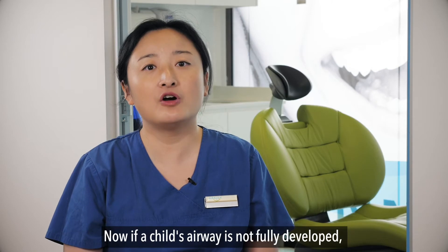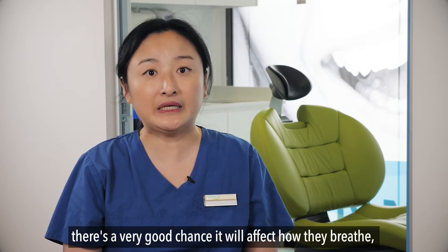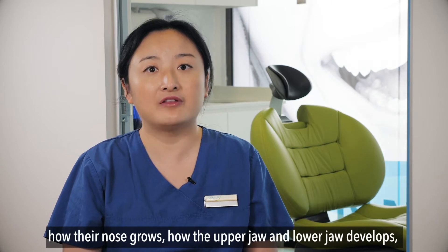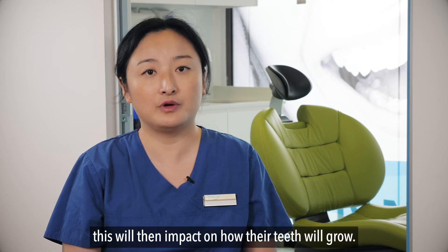If a child's airway is not fully developed, there's a very good chance it will affect how they breathe, how the nose grows, and how the upper jaw and lower jaw develop. This will then impact on how their teeth will grow.